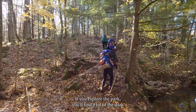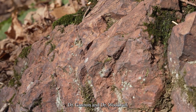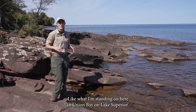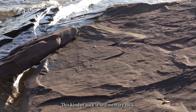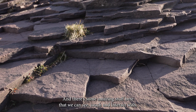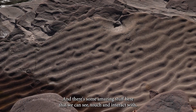If you explore the park, you'll find a lot of the dark-colored basalt and rhyolite we learned about from Dr. Cannon and Dr. Woodruff, but you'll also find a different kind of rock, like what I'm standing on here in Union Bay on Lake Superior. This kind of rock is sedimentary rock — it's made of tiny pieces of things like sand that got cemented together. This side of the park formed during a different era, and there's some amazing stuff here that we can see, touch, and interact with.